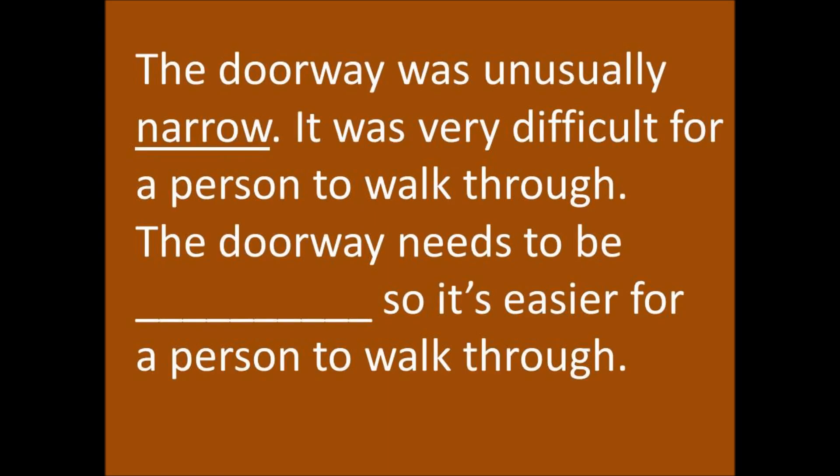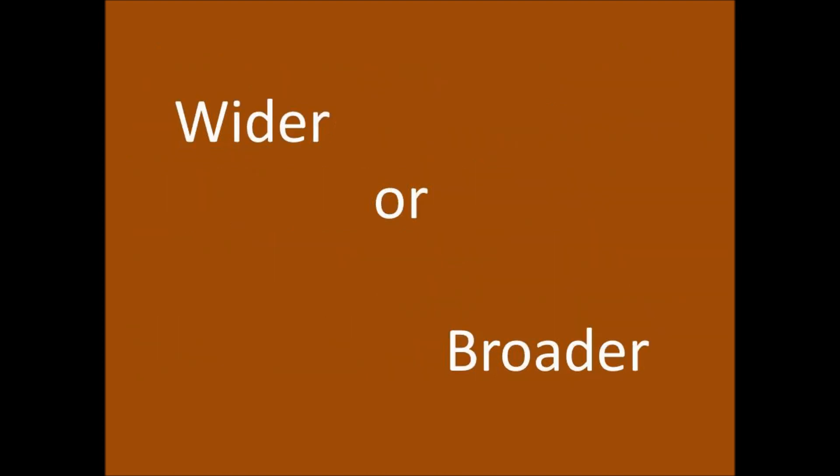The doorway was unusually narrow. It was very difficult for a person to walk through. The doorway needs to be wider, so it's easier for a person to walk through. Wider or broader.